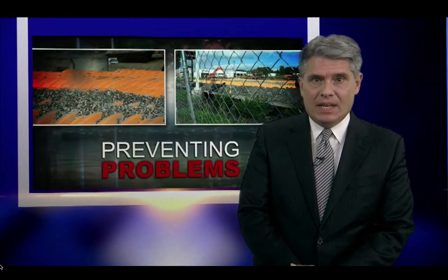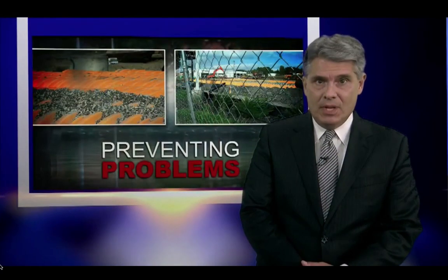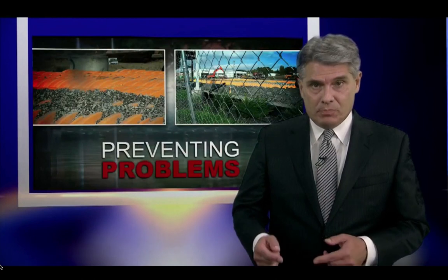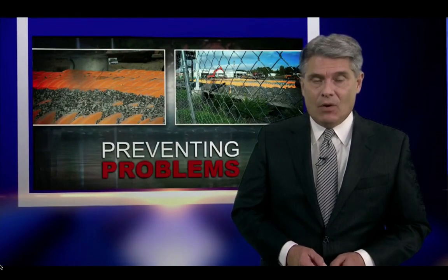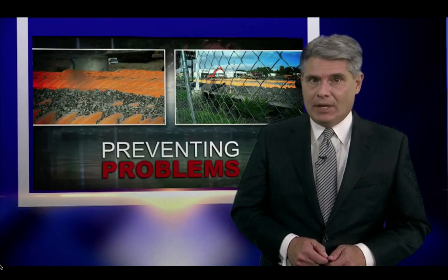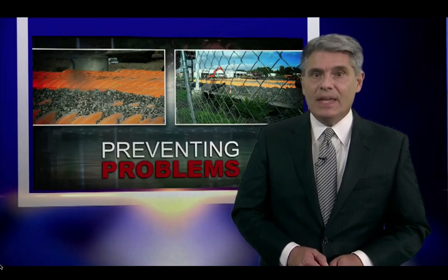Sweeney Buick GMC never had a storm retention system because when the original dealership was built, it was not required. But with the new construction, the dealership needed a way to hold back stormwater, and Randy Baker said they built the best system they could.